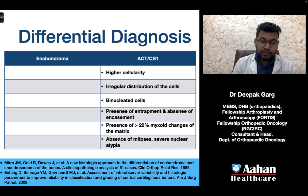The main differential diagnosis is enchondroma. ACTs typically show higher cellularity, irregular distribution of cells, binucleated cells, presence of entrapment, and absence of encasement. Additional features include more than 20% myxoid changes in the matrix. Absence of mitosis and severe nuclear atypia would suggest a higher grade of chondrosarcoma rather than grade 1.